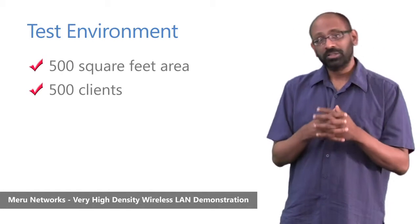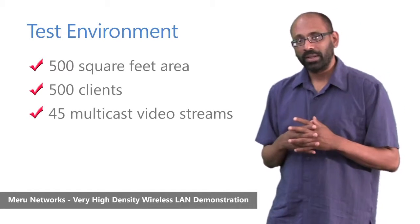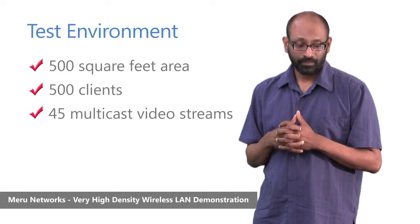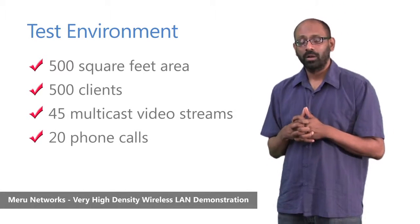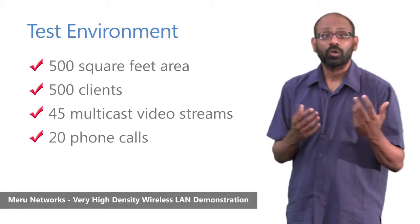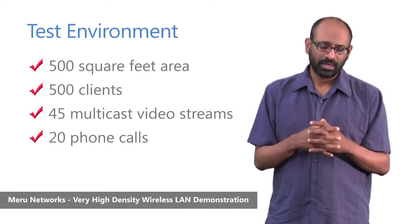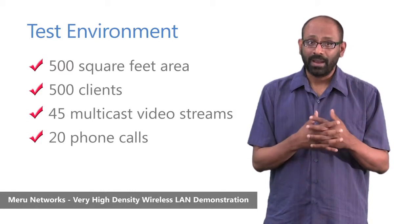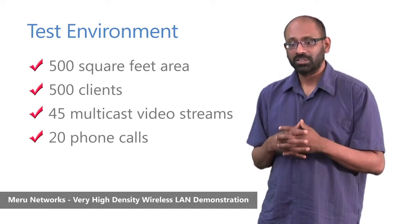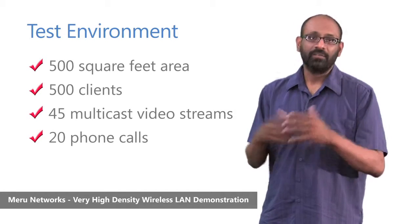In addition to this, we had 45 devices doing multicast video streaming, and 20 phones that were constantly doing phone calls. The total mix of these 500 clients included laptops, netbooks, iPads, iPhones, iTouches, Blackberry, Nokia phones, ASCOM phones, and a variety of other devices.